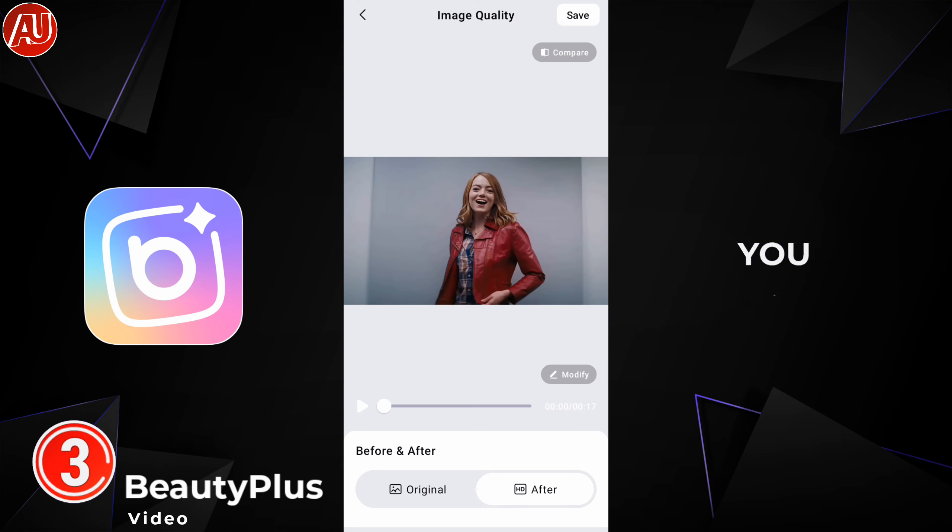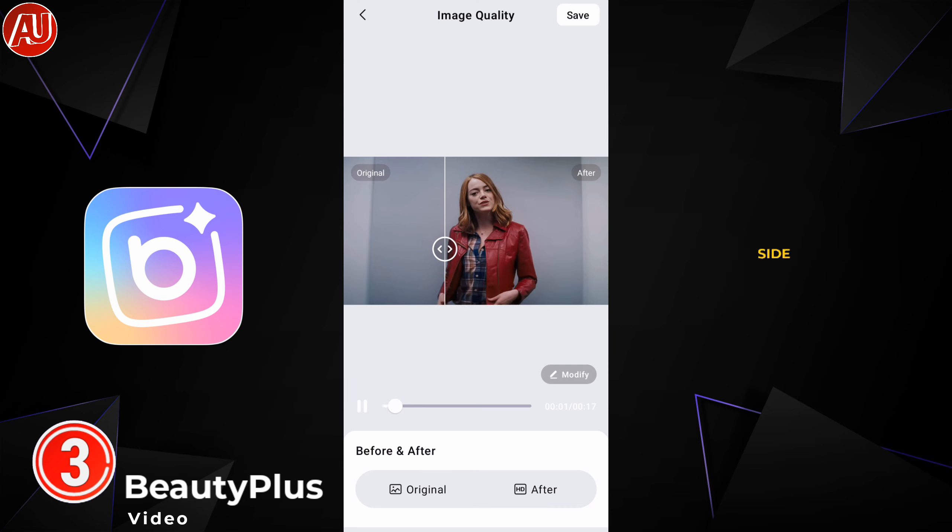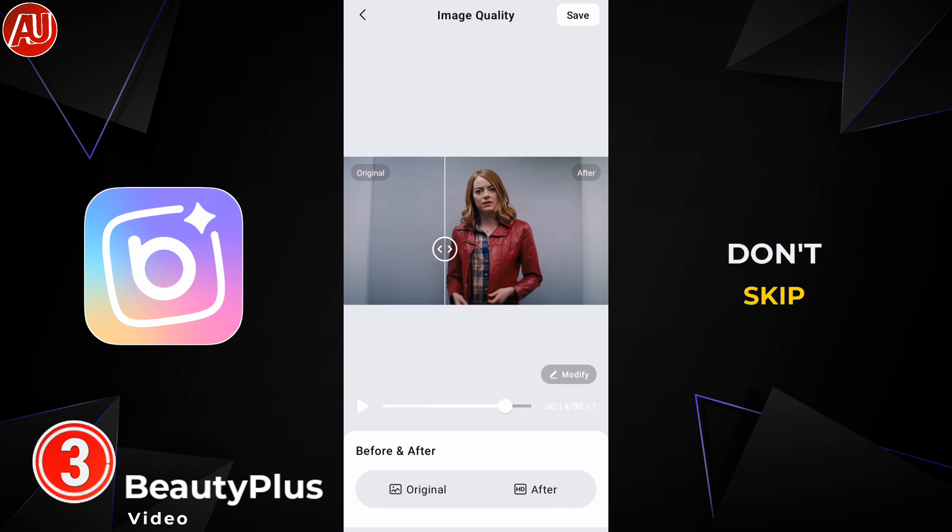After enhancement, you can check out the before and after comparison. Later in this video I will show you a side-by-side comparison — make sure you don't skip any part.